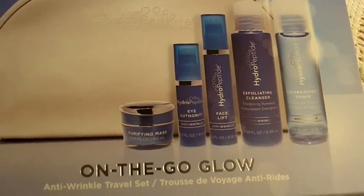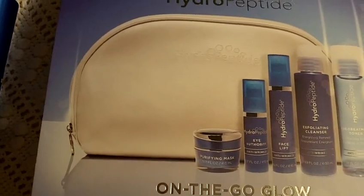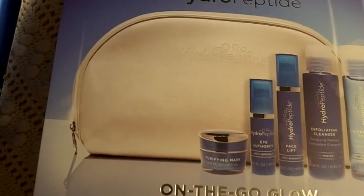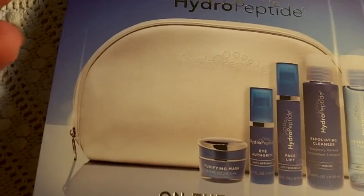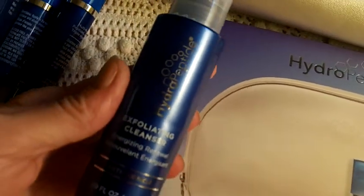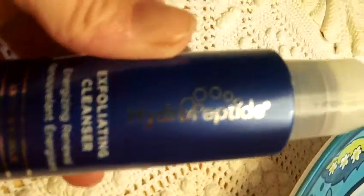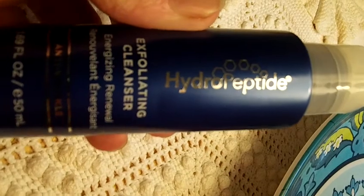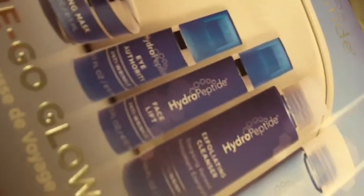I only had 7 days to do this review and that's why I'm off camera because I've been sick and I look like 10 miles of rough road. So I'm going to talk a little bit about each of these that I've tried. This is the Exfoliating Cleanser and it's a really nice little exfoliating cleanser. It smells nice, it works nice, I really like it and it comes in these little bottles so I think that they are travel friendly.